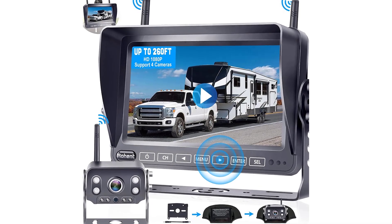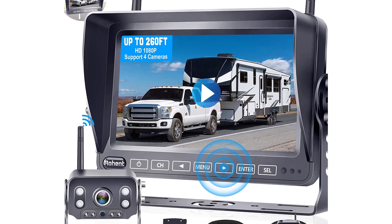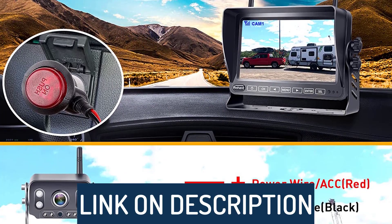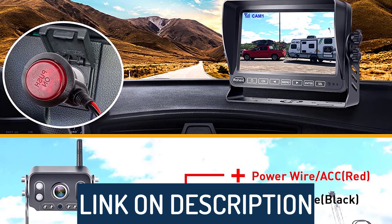Hi guys, today's video we're going to check out the 5 best RV backup cameras on the market. This list was made based on our personal views and is ranked based on rating, review, orders, price, quality, durability, and more. To see prices and get more info about the products shown, be sure to check out the description below.